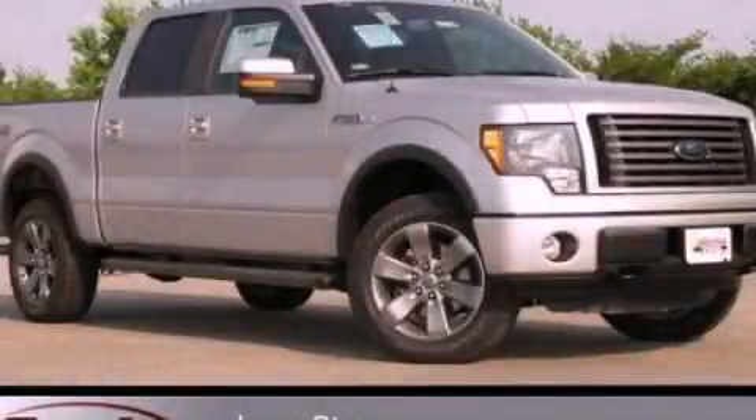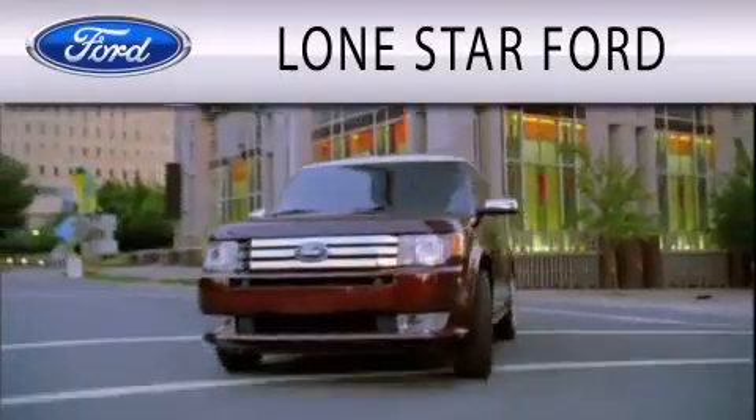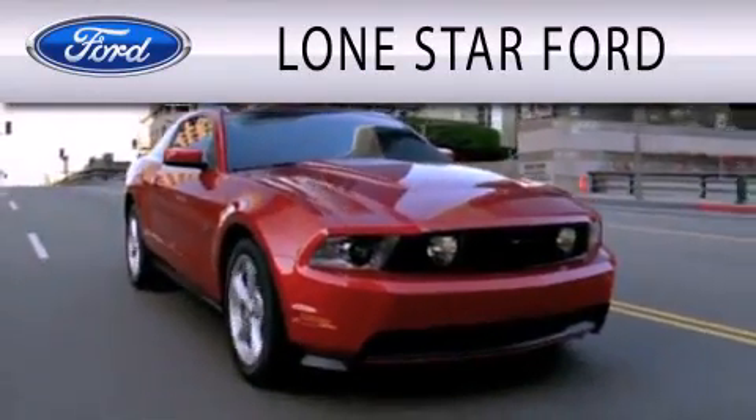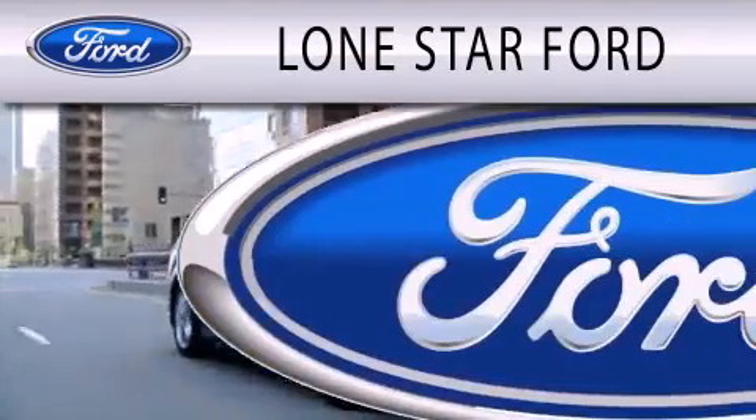Stop by today and test drive this automobile for yourself. Lone Star Ford is dedicated to doing everything possible to ensure that the experience you have selecting your next vehicle is as pleasant as possible.